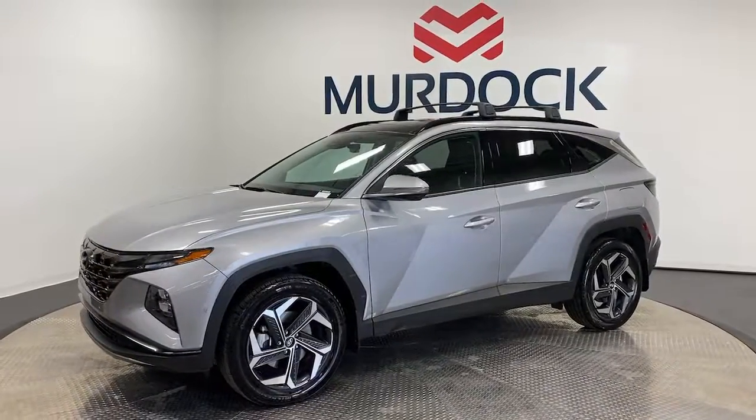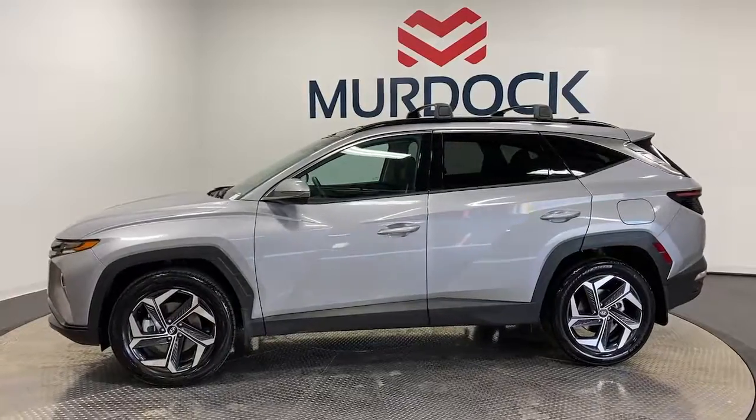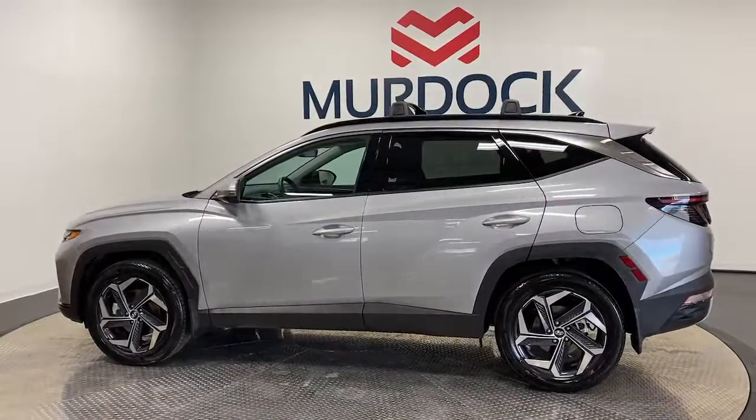Meticulously constructed, smooth riding, and equipped with standard driver assist safety features, this compact crossover has what you need to get the most out of every drive.